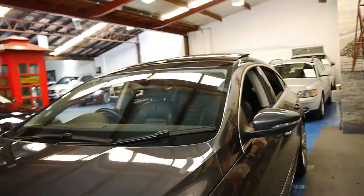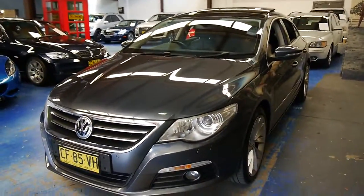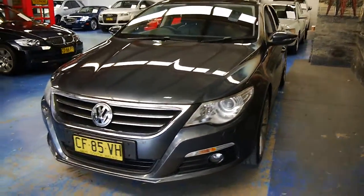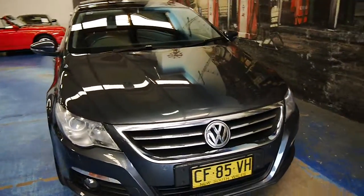So if you're looking for something with all-wheel drive grip, four-motion power, economy, and safety, you just can't go past one of these Passat CCs — they're just unbelievable.